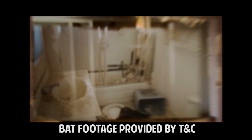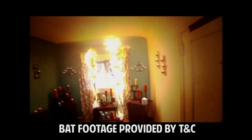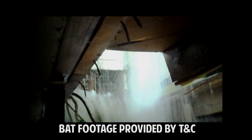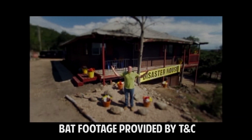An abandoned house, infested and marked for demolition — this is the perfect place to simulate disasters. I'm going to show you how to prevent this from ever happening to your home, and if it does, I'm going to show you how to fix it. This is Disaster House.